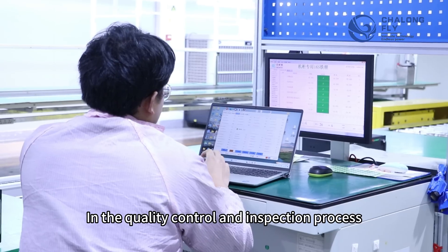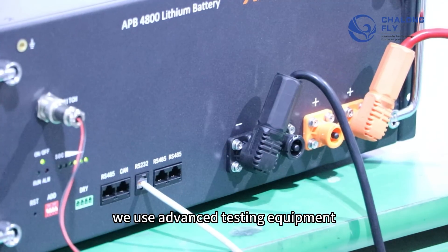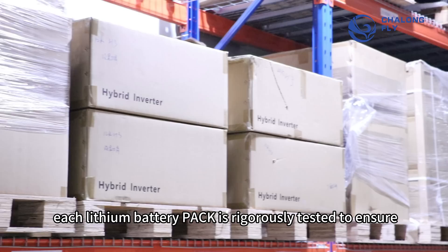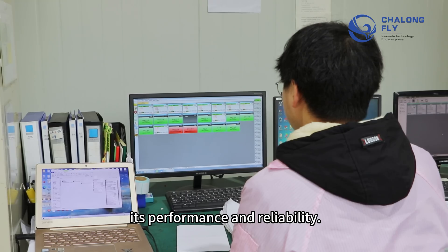In the quality control and inspection process, we use advanced testing equipment and a rigorous process to ensure that each lithium battery pack is rigorously tested to ensure its performance and reliability.